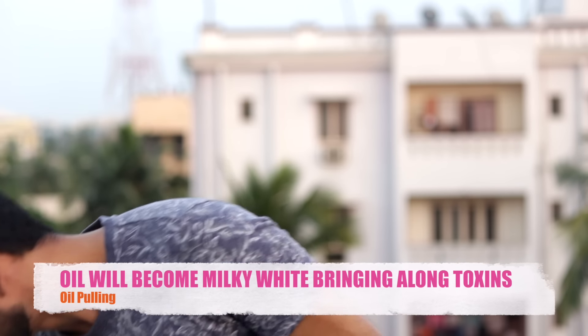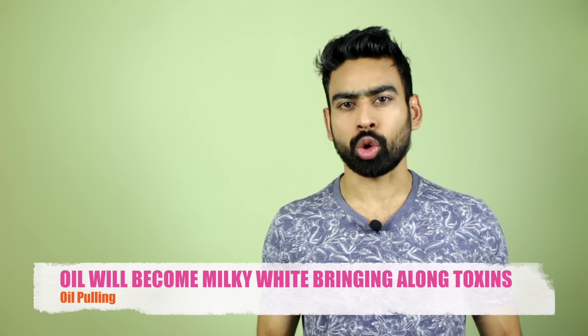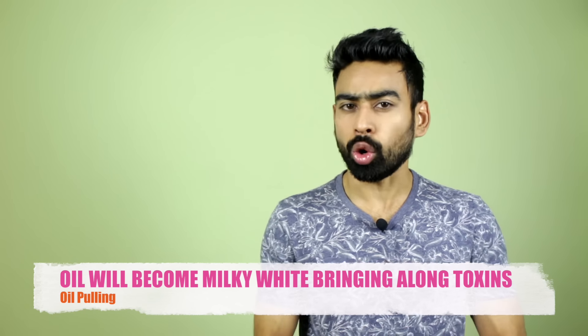Swish it in and around the mouth for 10 to 20 minutes. Seems like a lot of time? Do not worry. While you are oil pulling, you can read a book, cook your breakfast, pack your bag, or do whatever else you want to. Then spit the oil out. At the end of this activity, the viscous oil will become milky white and thinner, bringing out the toxins not only from your mouth but other parts of the body too.